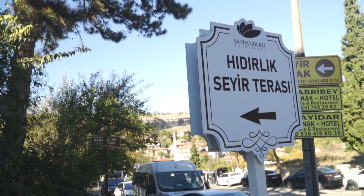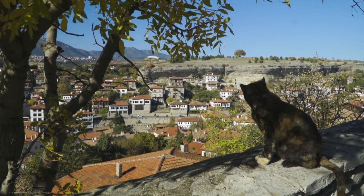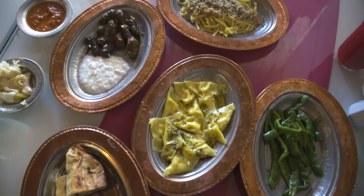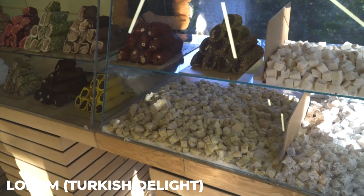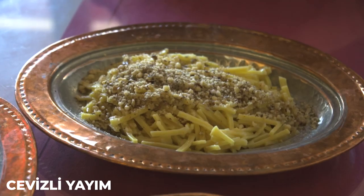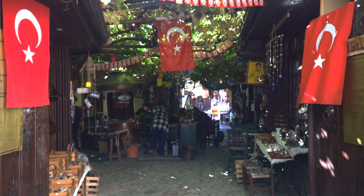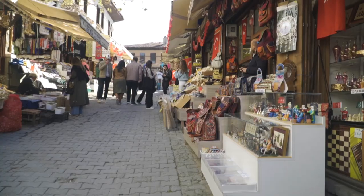Another must-see attraction in Safranbolu is the Gidirlik Hill, which offers breathtaking views of the town and the surrounding countryside. The best way to experience Safranbolu is through its unique flavors and cuisine. The town is known for its saffron-flavored products including lokum, a type of Turkish delight infused with the exotic spice, as well as other delicious local dishes. Whether you are an architecture, nature, or food lover, Safranbolu has something to offer. With its charming atmosphere, stunning landmarks and mouth-watering cuisine, this hidden gem is a destination that should not be missed.